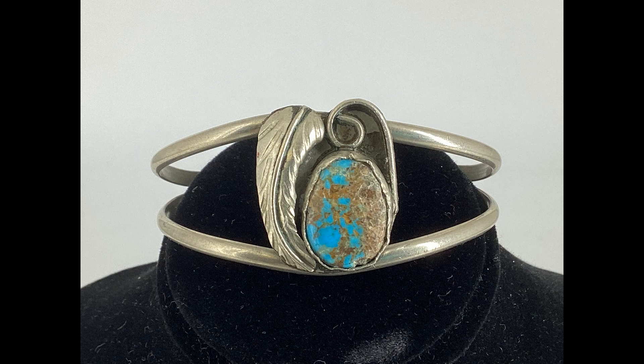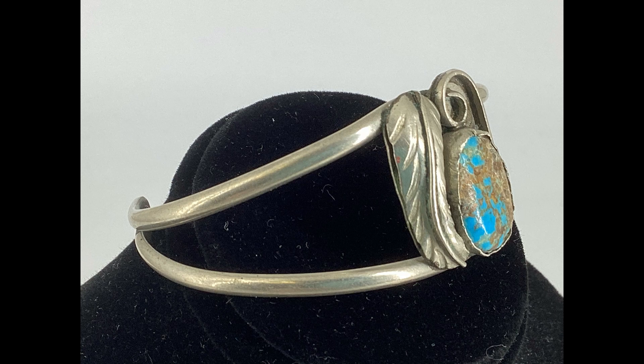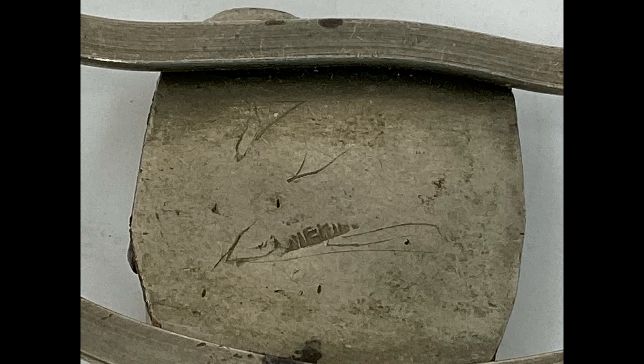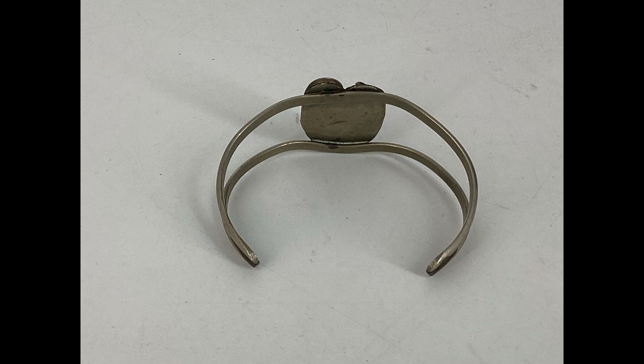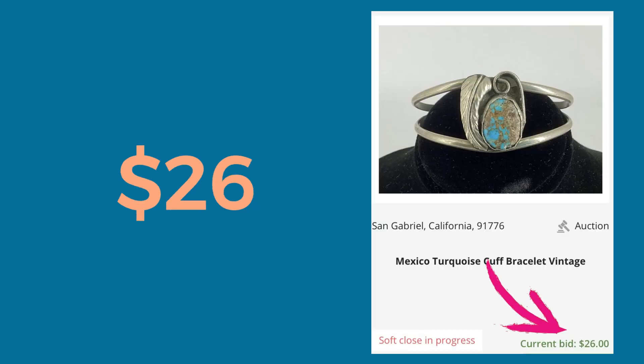My first item is a vintage turquoise cuff. I did test it for sterling — it wasn't sterling — but the back has a small Mexico stamp on it and it's obviously handmade. I paid $16.53 at my local Savers and I sold it for $26.